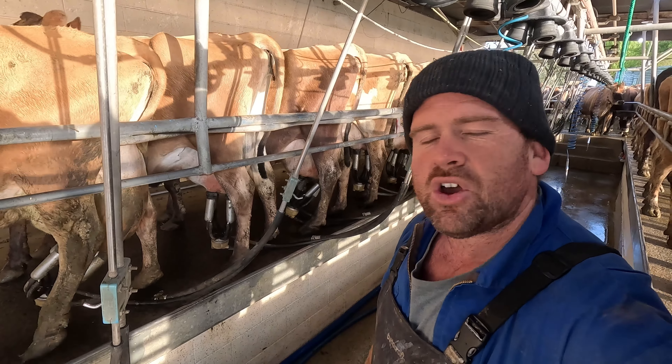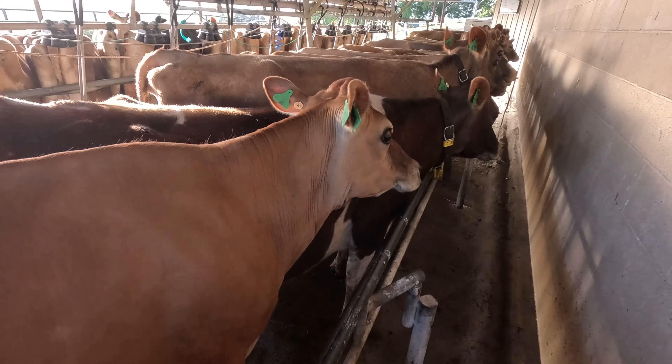Put her at the front — just makes it a little bit easier. Come on girls, push her up. So that's the young herd done. There were only four of them to do, but there are only three numbers there.